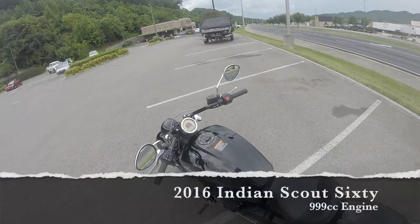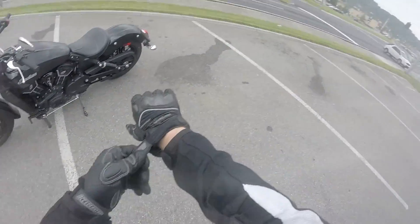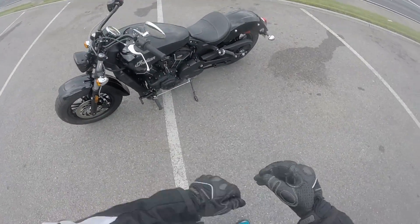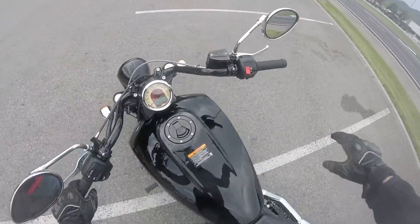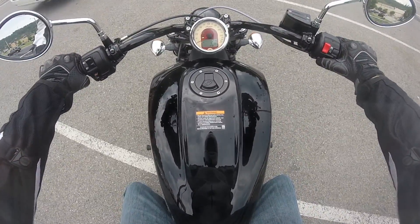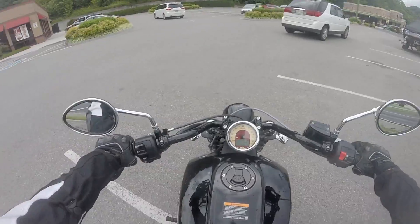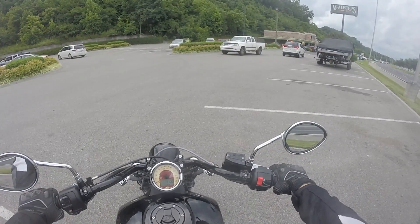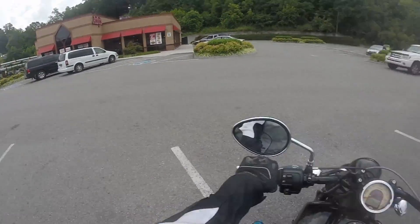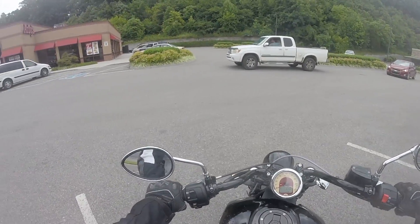All right everyone, 2016 Indian Scout 60 with the 800cc version. I immediately noticed that the seat is not super comfortable, but it's really sculpted so it does look cool.